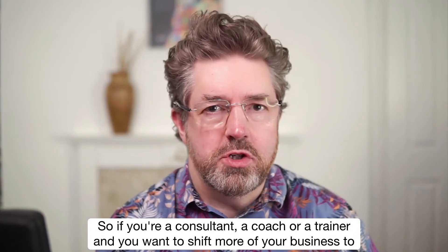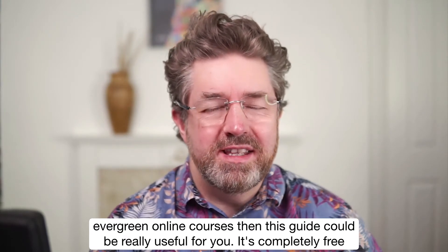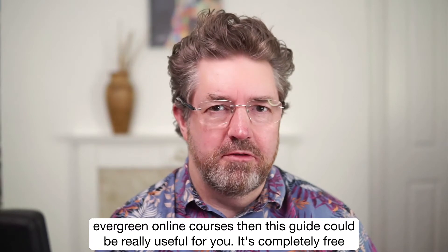So if you're a consultant, a coach, or a trainer, and you want to shift more of your business to evergreen online courses, then this guide could be really useful for you.